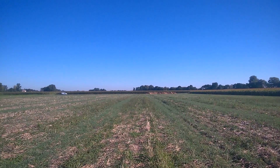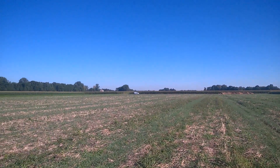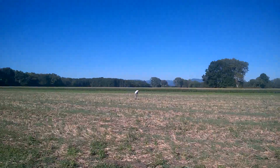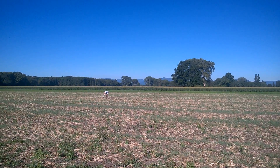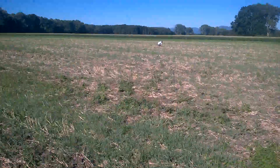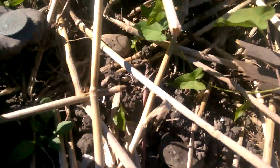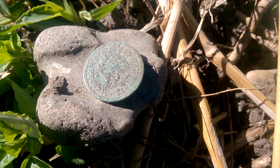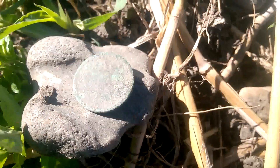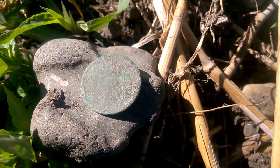On a mercredi matin, nouvelle sortie, bienvenue dans cette vidéo. Ce matin je suis avec mon ami Looping. On a commencé dans ce champ de blé où j'étais déjà d'ailleurs, et là première monnaie après plusieurs merdasses. Je vous la montre. Je ne suis pas arrivé à identifier ce que c'est, c'est un format phénique, mais je ne suis pas sûr que ce soit un phénique. Voilà, il faudra la nettoyer. On continue.